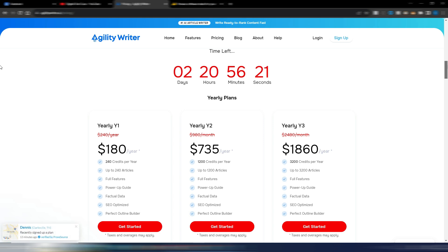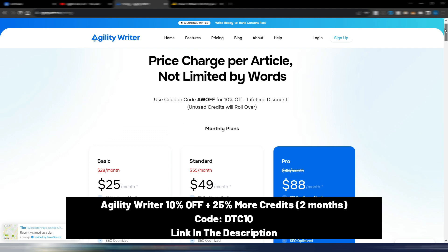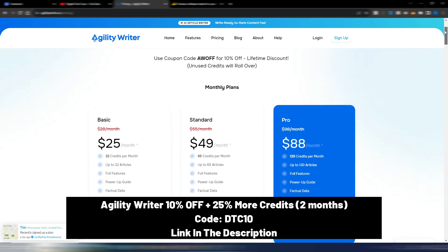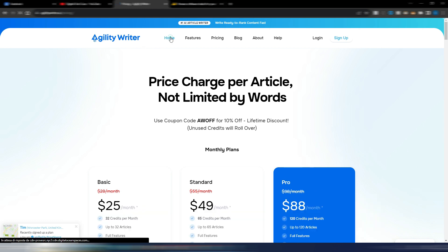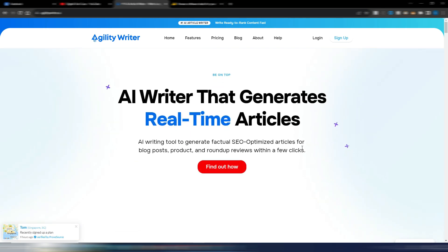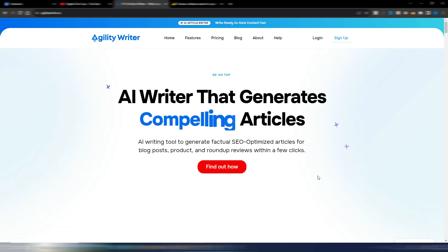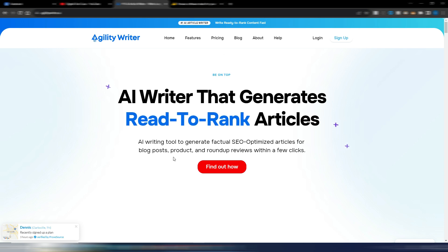If you want to act now, you can click the link in the description and take advantage of Agility Writer yearly plans. Obviously you can still purchase the monthly plans and you can also find my discount code in the description. Agility Writer has a new look, at least on the homepage, and I already showed you the new platform interface in one of my last videos.